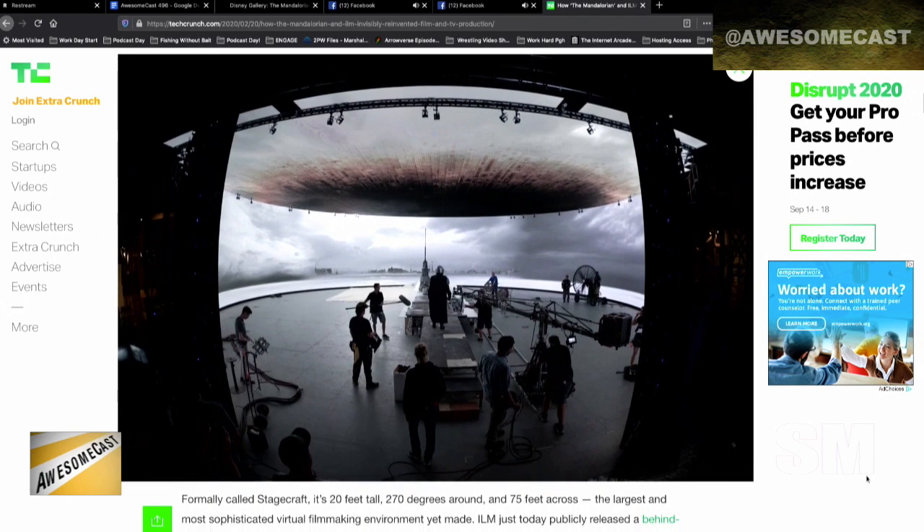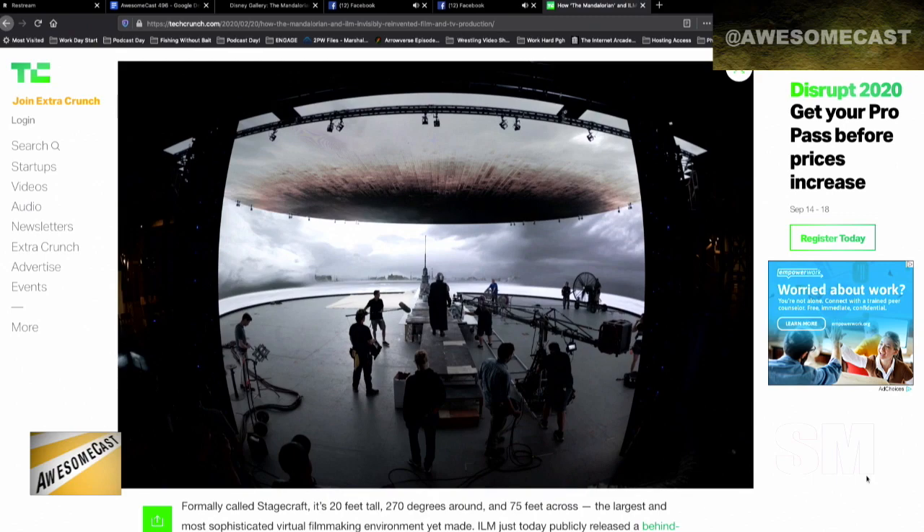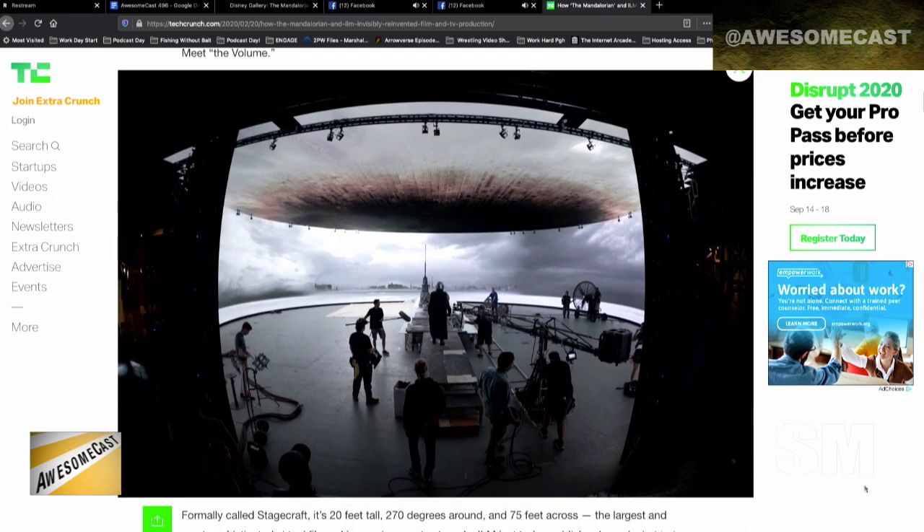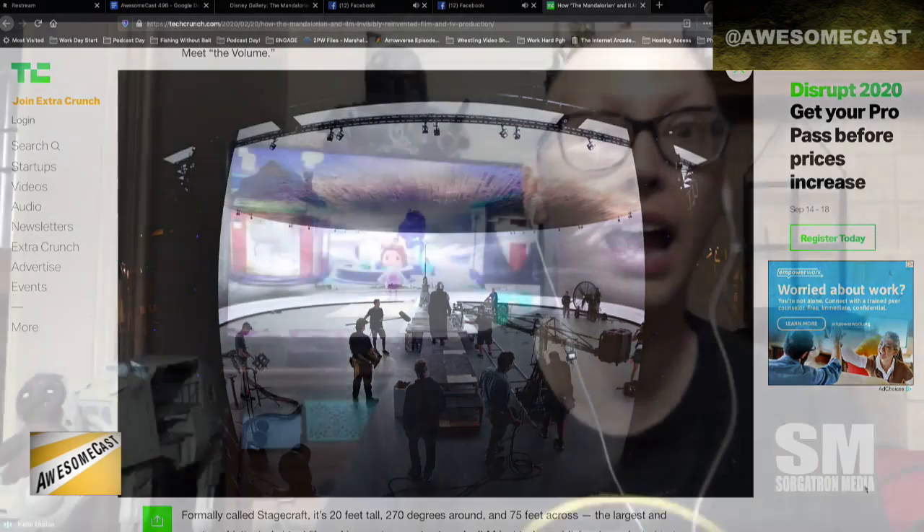They also refer to it as StageCraft. It's cool seeing how much they build practically to mix with the digital background. And I didn't even think about the shadow issue — the main character's helmet is almost like a mirror, so you can't fix it in post. But now they're able to place the sun to create natural shadows, and it's just phenomenal.